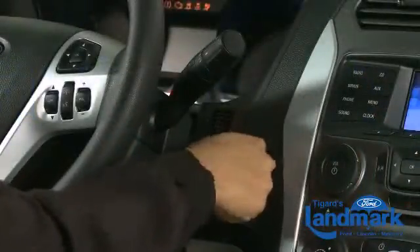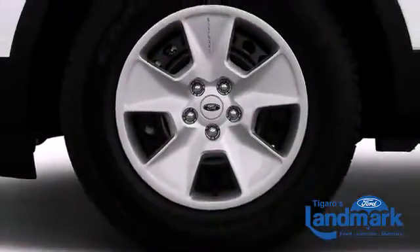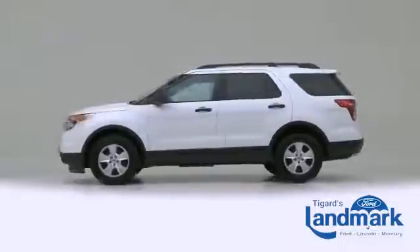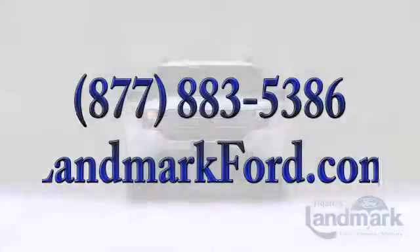Trailer sway control ensures you have total dominance over your drive. The 2014 Ford Explorer — a great vehicle and a great value.